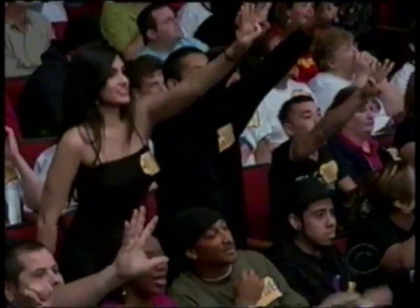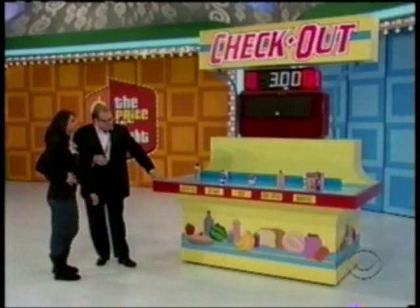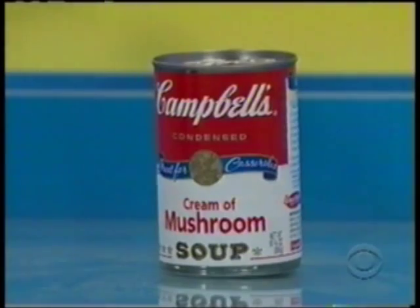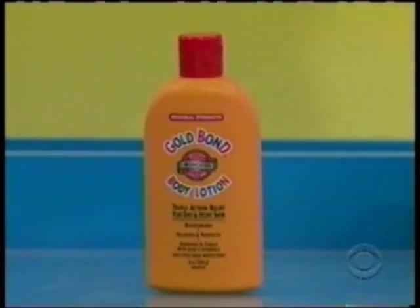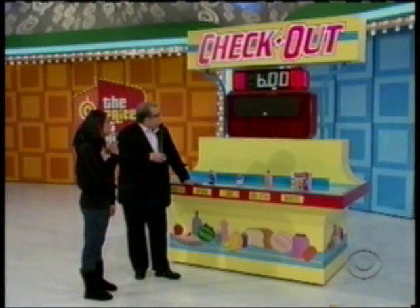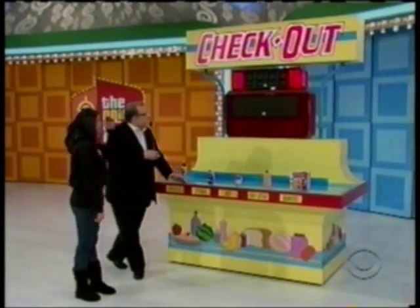How much for the Nesquik chocolate milk? $3 — the crowd just boos you! Lip balm from Blistex? $1.50. You're trying to hit within $2. Campbell's cream of mushroom soup? $1. Gold Bond lotion? $6. And finally, Hot Pockets Value Pack? $4.